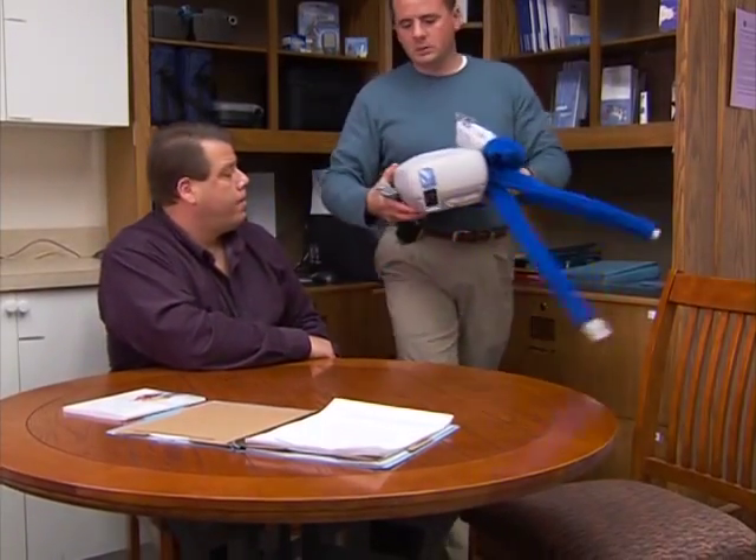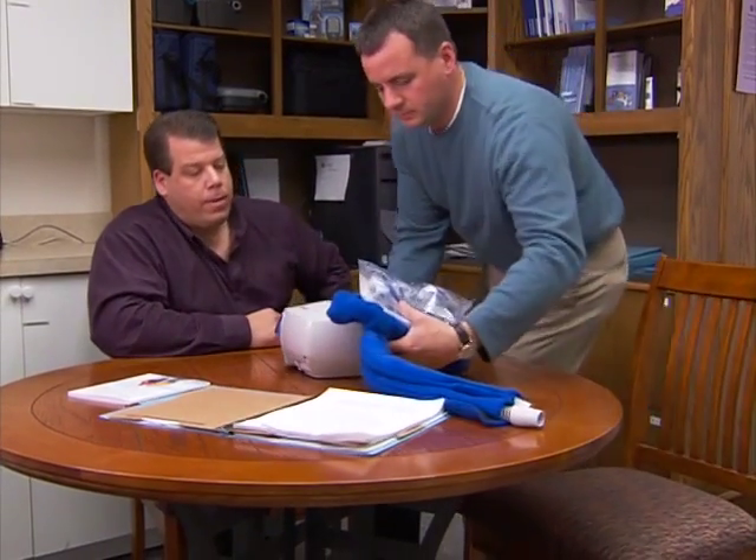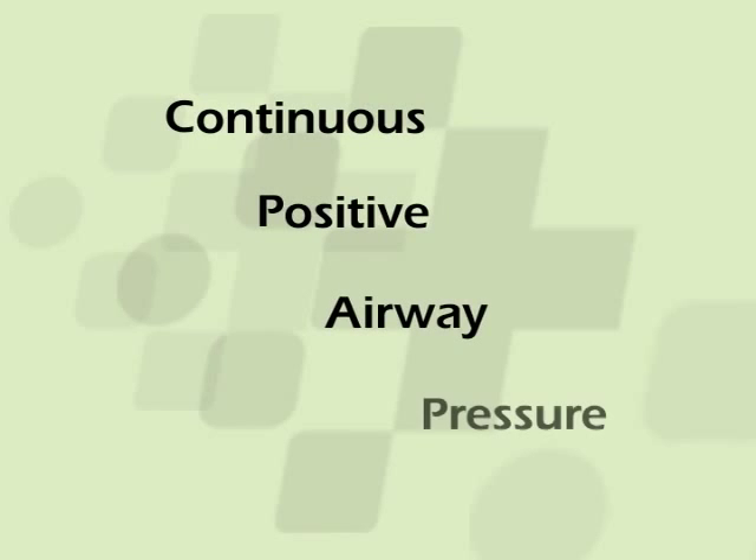To treat obstructive sleep apnea, your health care provider may suggest an air pressure device known as Continuous Positive Airway Pressure, or CPAP. CPAP is the most effective treatment for obstructive sleep apnea.